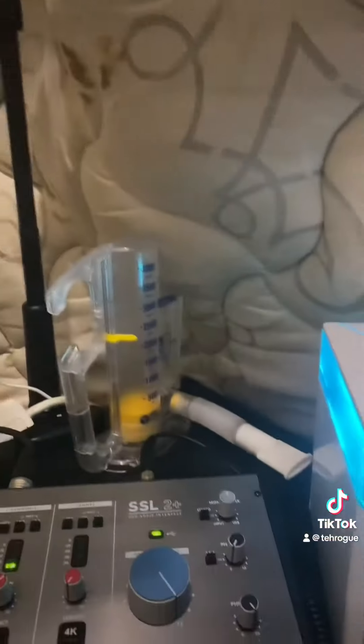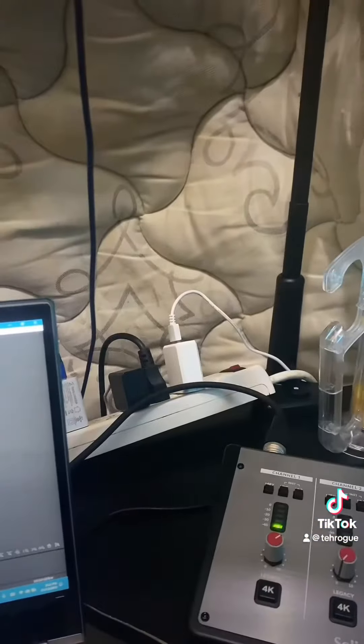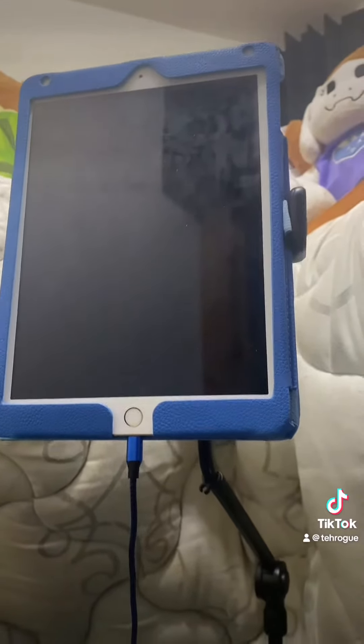Got my mic here. I got a Rode NT1. Put the camera around. Got my audio interface. Got a fan to keep it cool. Breathing things. Wires. An iPad when I need to stand and shout.